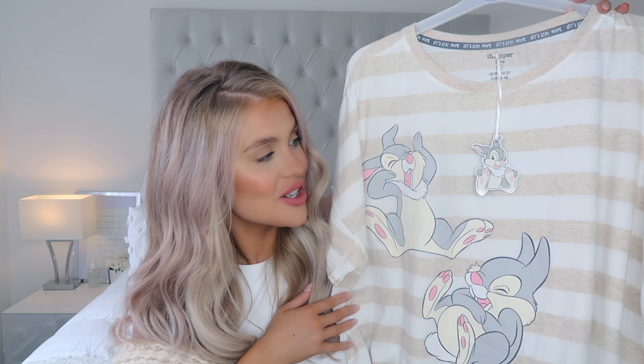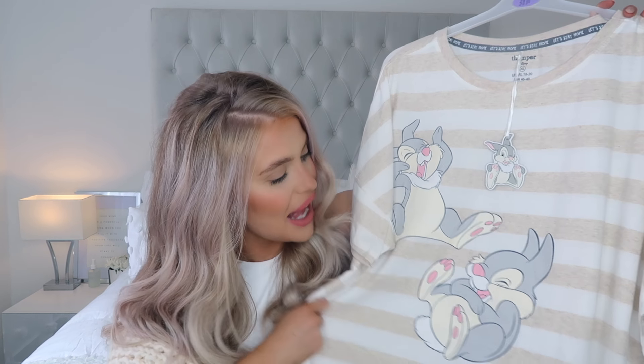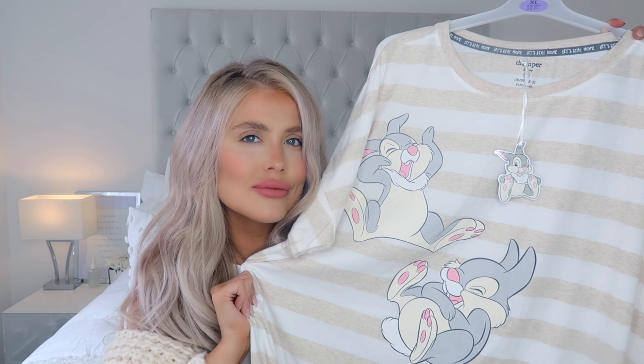It would be absolutely illegal for me to leave Primark without an oversized Primark Disney top. I have to buy a new one every single time I go in. When I'm 80 years old I'm still going to be wearing these. The inner child in me just can't resist an oversized Disney t-shirt. This was £8. These used to be £5 — I used to rave about the £5 Disney t-shirts and now they're £8. I don't know how I feel about that. But I'm still going to buy them — you can't put a price on an oversized Disney t-shirt.